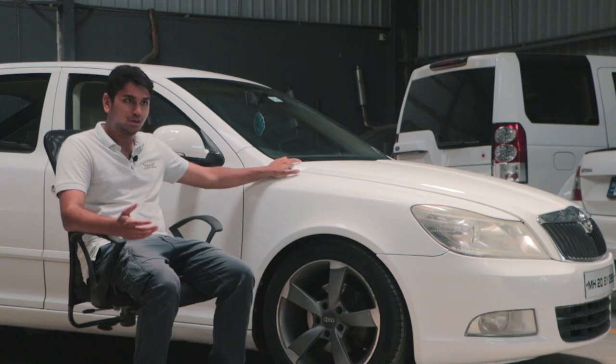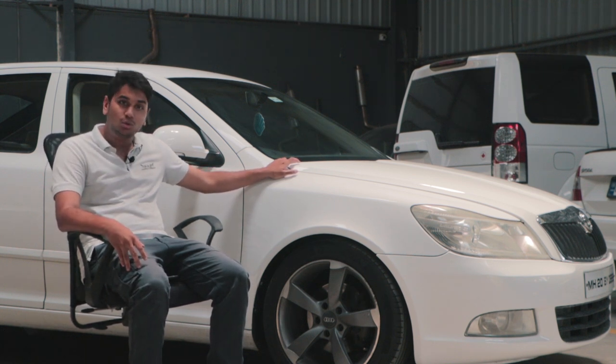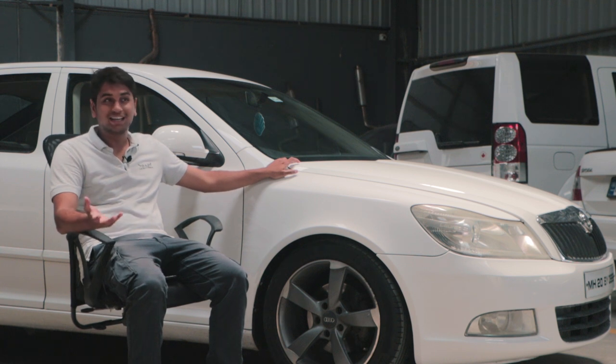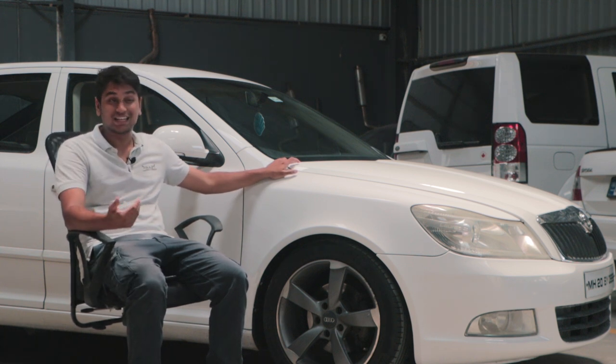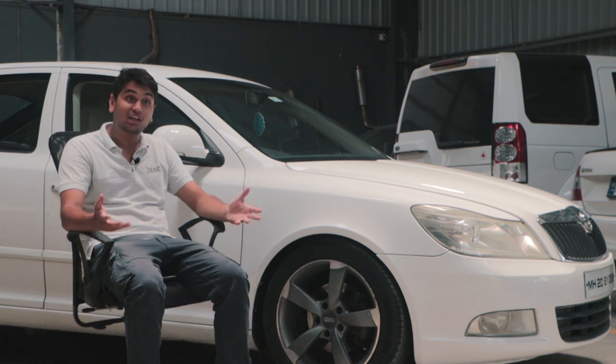This beautiful car that aided us and aided the channel for almost two years is now going to a new home. Unfortunately, it's nowhere near where we stay or where we're based out of. I hope the new owner, who is a very good doctor in Lucknow, enjoys the car to its full potential.